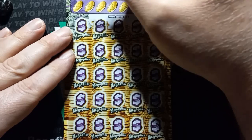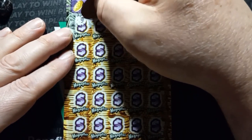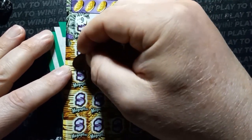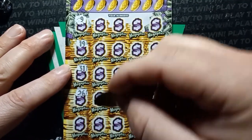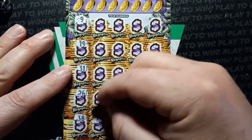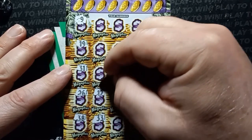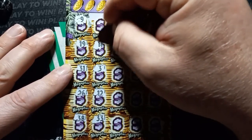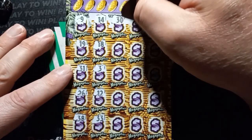Come on, stacks. Let's go. Give me a big win. Number 9. 19. 31. 26. 38. 12. 12. 12. 13. 14. 13, 14. Number 30.